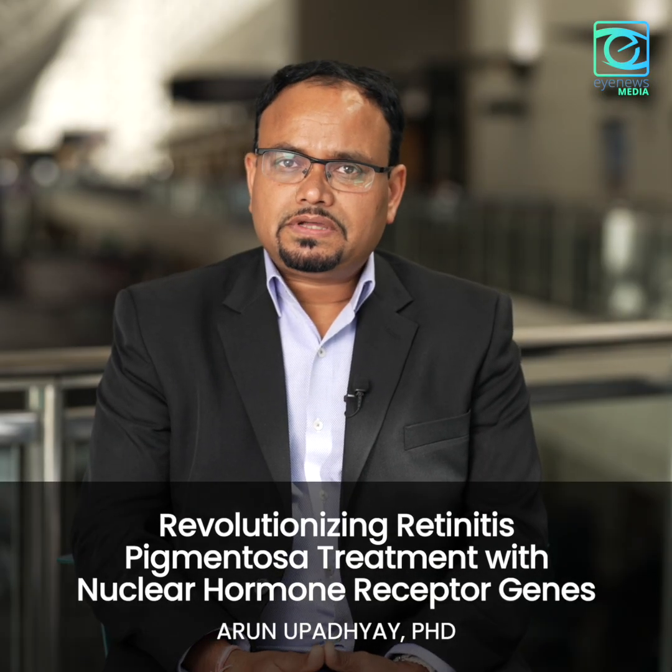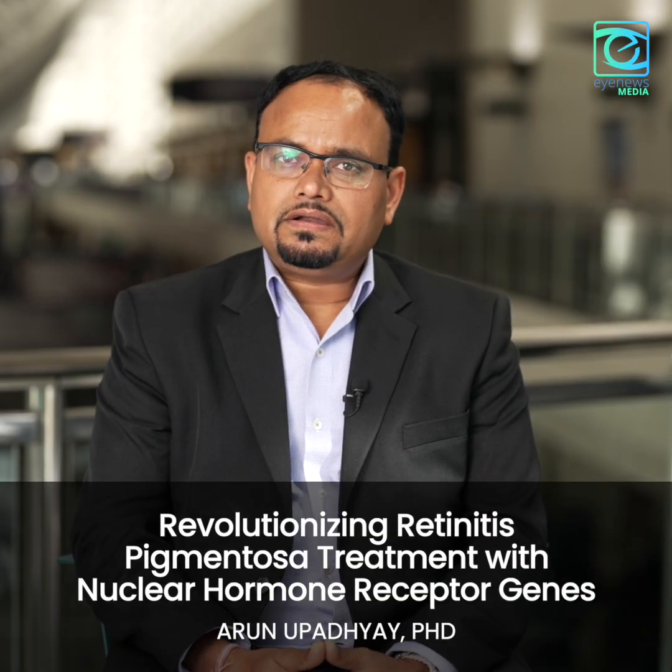Retinitis pigmentosa is an inherited retinal disease with more than 100 gene mutations leading to this condition. There is significant clinical heterogeneity, and because of that heterogeneity, the onset, progression, and severity of this condition are very complex. One major challenge in this space is that developing individual therapies tailored to every gene mutation is a colossal task to achieve.